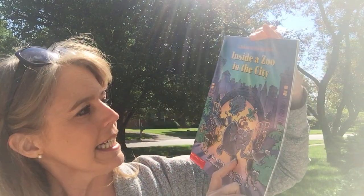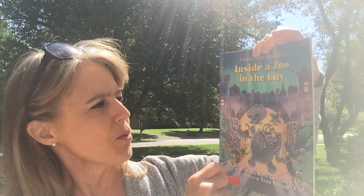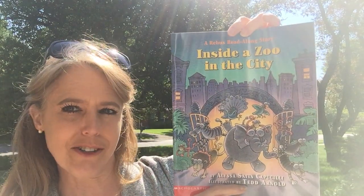Our zoo in Louisville isn't in the middle of the city. There's more trees and stuff around our zoo and not so many tall buildings. Well, let's see what happens in this story.